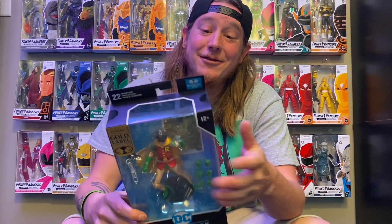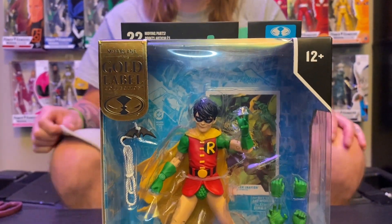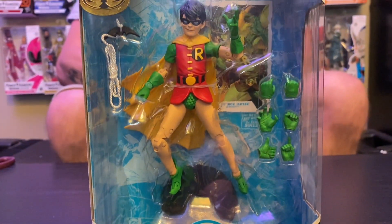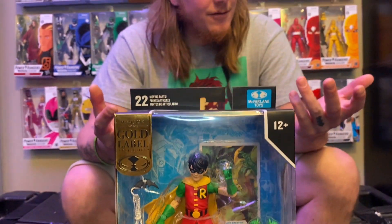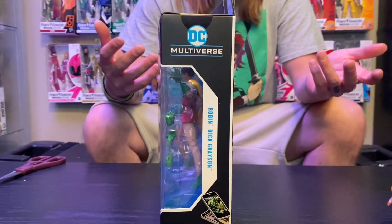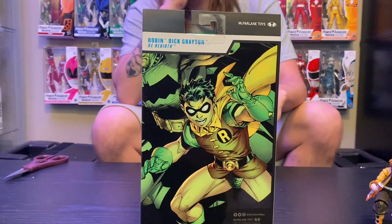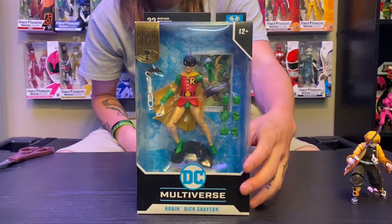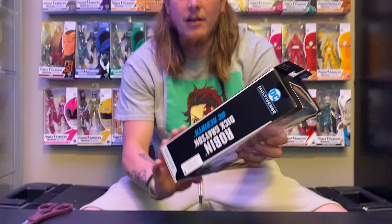Last two things we have. This was a mail call from McFarlane Toy Store. This is Robin Dick Grayson, DC Rebirth. When this first came out, the amount of people hating on this figure — it's gold label and only on McFarlaneToyStore.com. It sold out, then everybody was complaining. He should have got it. I'm pretty stoked for this. It's pretty much a Carrie Kelly body with a new Robin head. He has four sets of hands and his grappling hook. Super, super cool. I love Dick Grayson Robin. I love the back of the box. Fantastic.